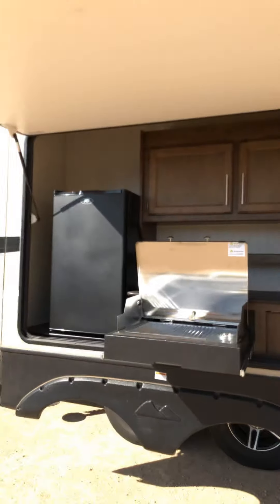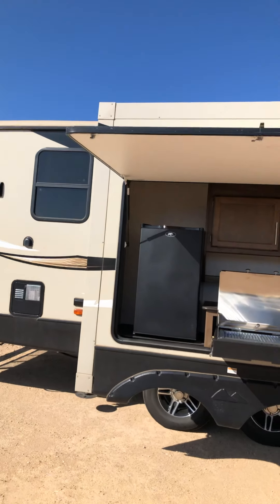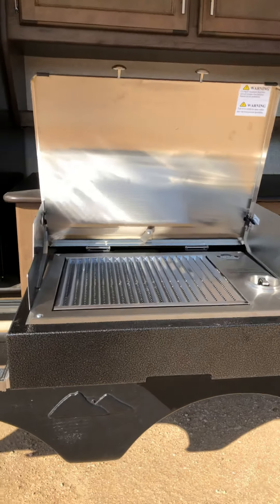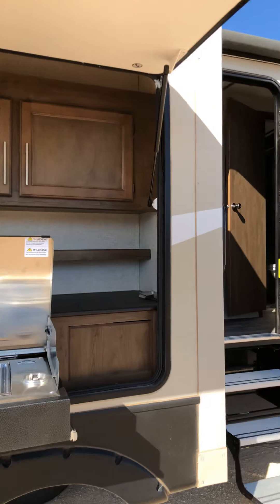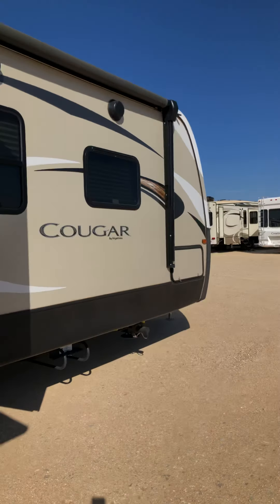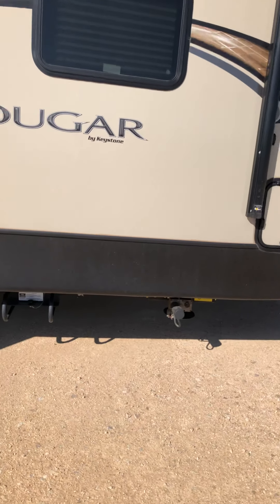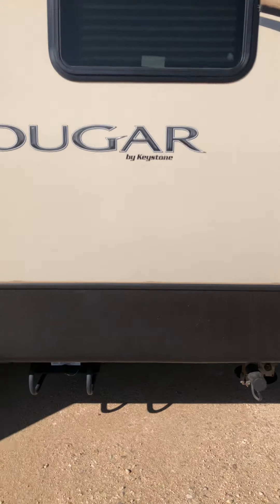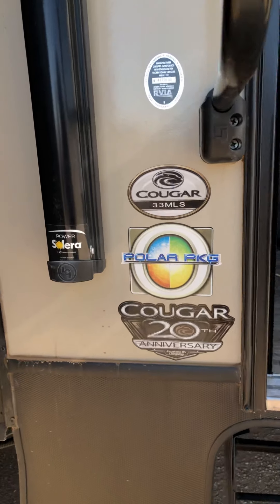I'll flip my phone around so you can see it. This is the Cougar. Here's the outdoor kitchen. It has a little gas cooktop here that I don't even think they've ever used, and a refrigerator, and there's some under storage over here. This is the awning. It has electric jacks down here, so all you have to do is just push a button. It is a 33 MLS.